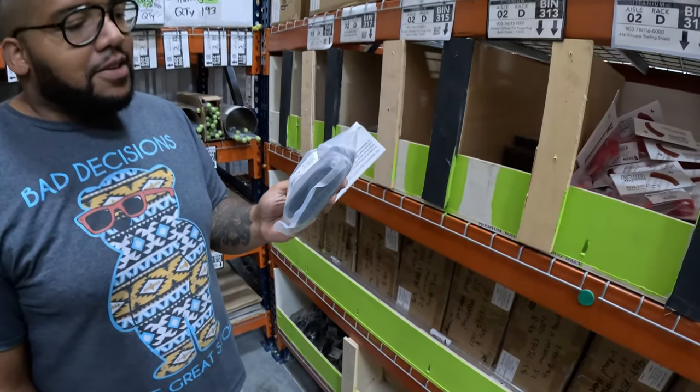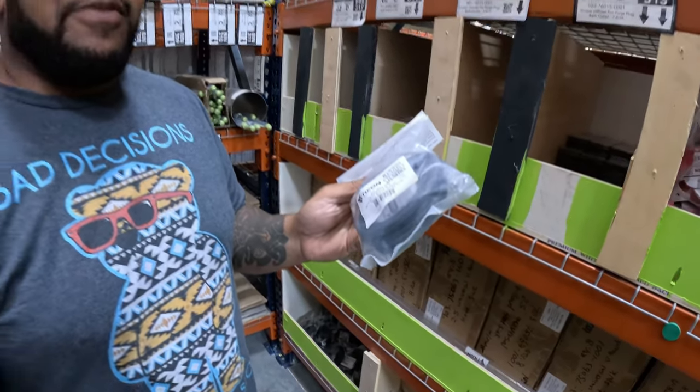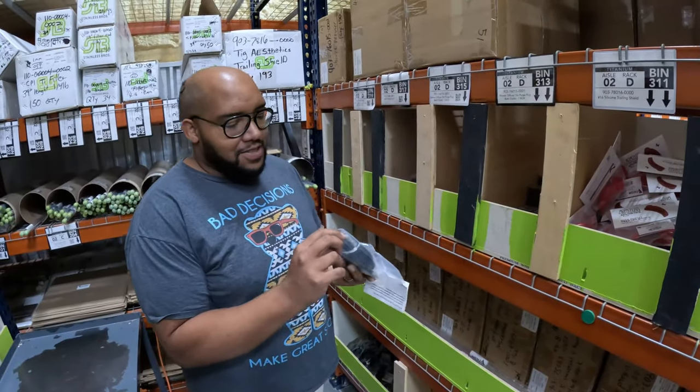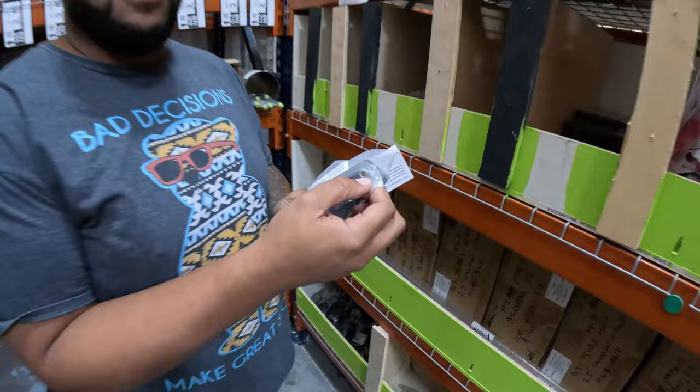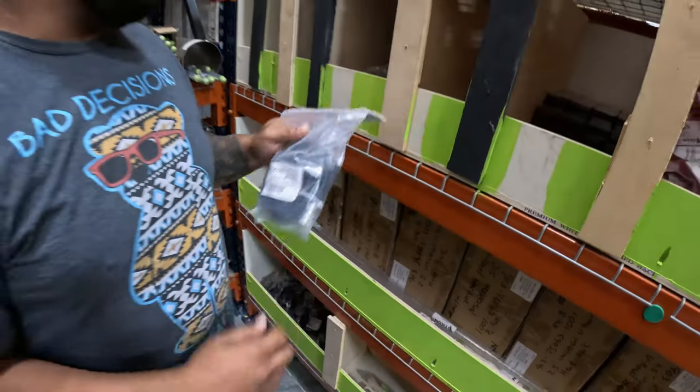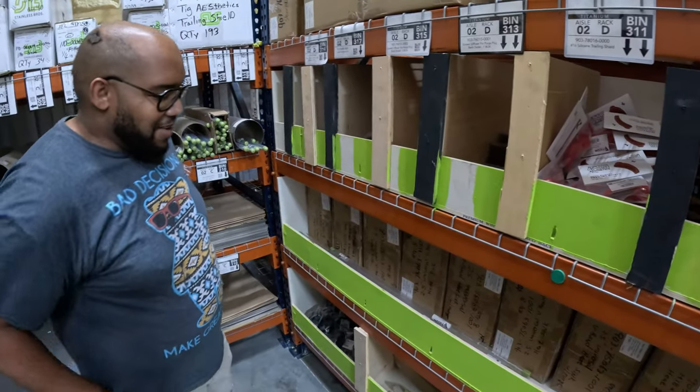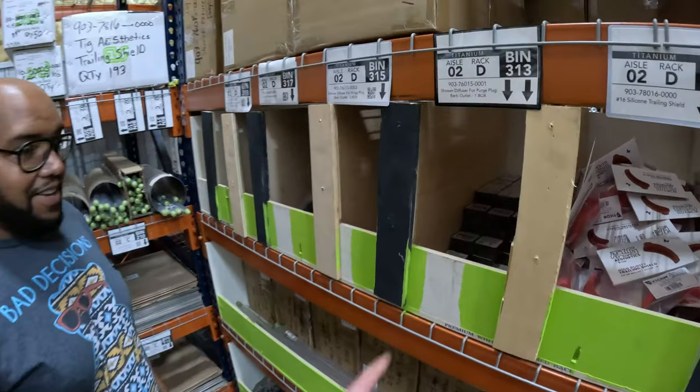This is the new quick-disconnect line. Because we've all left the gas running on the welder, there's a check ball in here that shuts it off so you don't lose any gas when the purge plug isn't connected. Saves you money — nobody likes extra trips to the gas supplier.